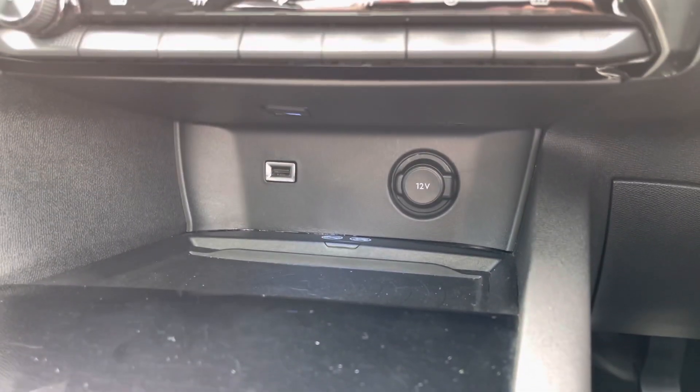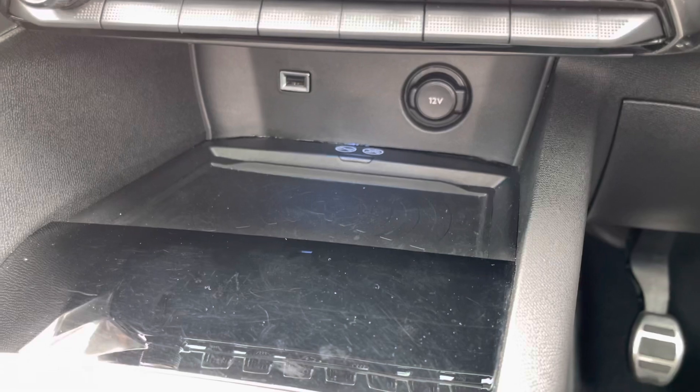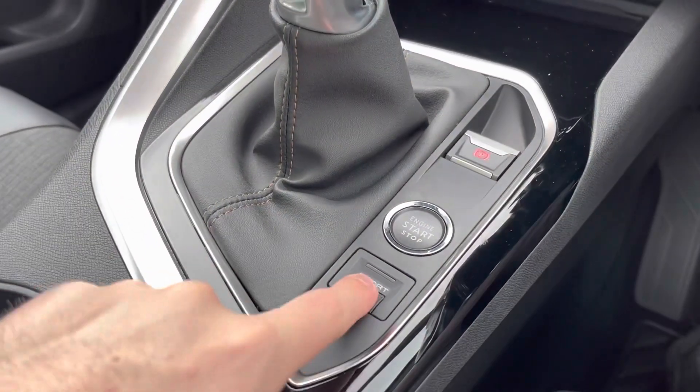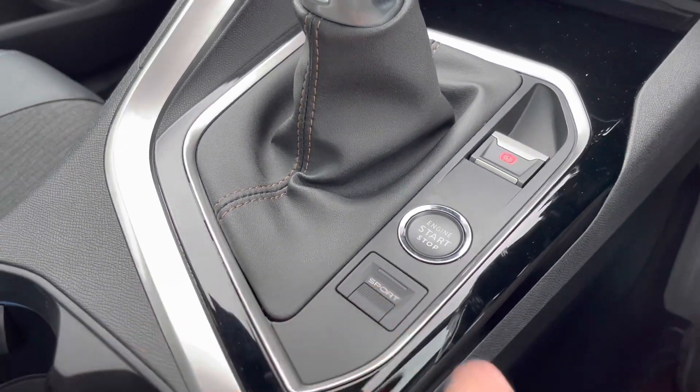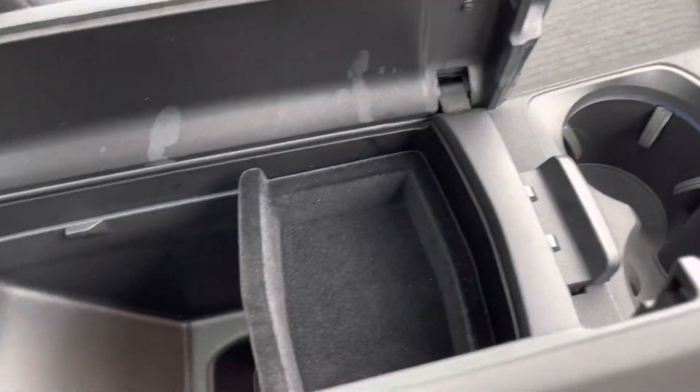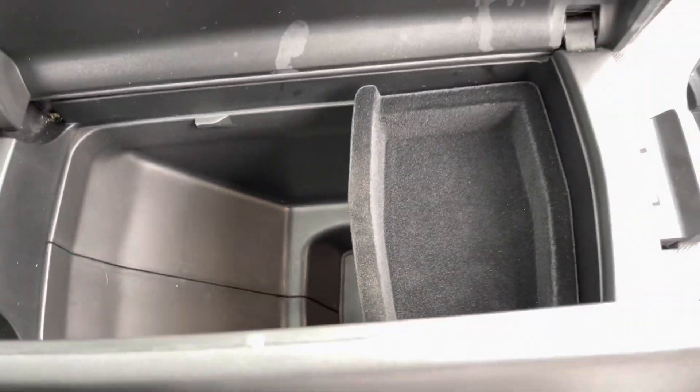Just below that you have your USB and 12 volt as well as a wireless charging pad so you can always keep your phone charged. You also have a sport mode button next to your start-stop engine button, plus cup holder space and some more storage in the armrest.